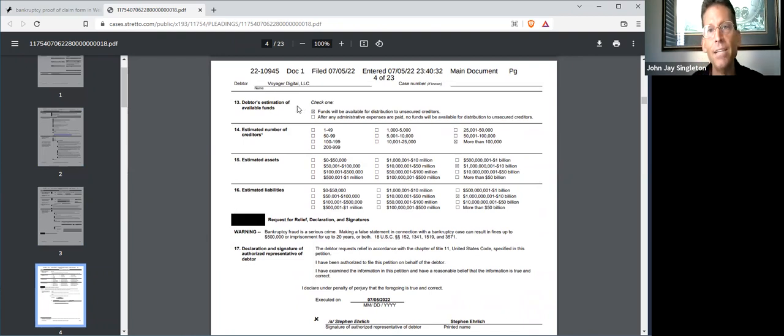Voyager Digital LLC has several business structures and these are all included as petitioners in the bankruptcy under Chapter 11. It's got more than a hundred thousand creditors. It's got debts and obligations exceeding a billion dollars, up to $10 billion.